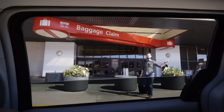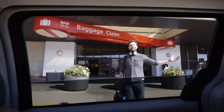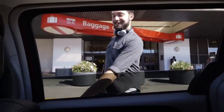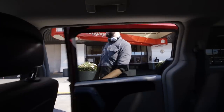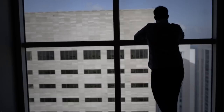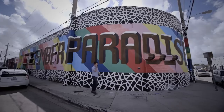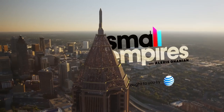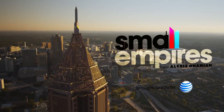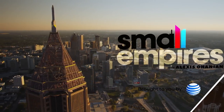Welcome to season two of Small Empires in Atlanta. I'm Alexis Ohanian, startup founder and Y Combinator partner. Over the last year, I went on a 200-event book tour and met people building small empires all across North America. Now I'm back with a new season, revisiting some of my favorite stops from the tour.